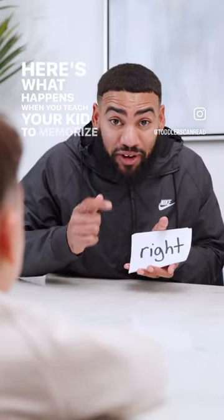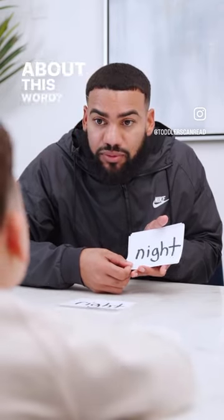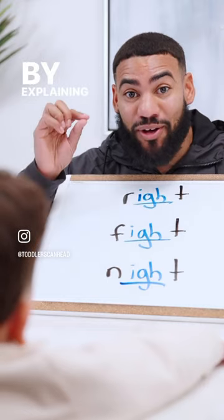Here's what happens when you teach your kid to memorize sight words. What does that word say, baby? I don't know. Instead, let's start teaching our children to sound words out by explaining why they're heard.